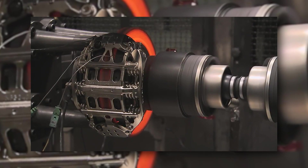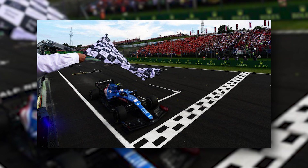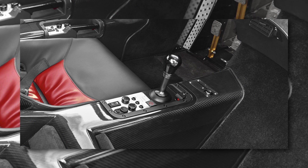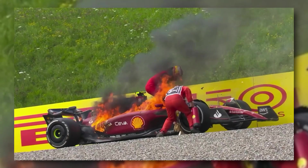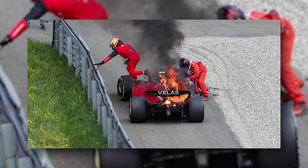Another reason F1 cars don't have handbrakes is that they aren't considered necessary. There is usually no reason for an F1 car to stop on an uphill part of the track. Even if there is, they can stay in gear to stop it from rolling backward. However, it is a problem when, like what happened with Carlos Sainz in the 2022 Australian Grand Prix, an F1 car started rolling back down the hill while there was a need to escape the car. With Sainz, this reason was a fire in the car.